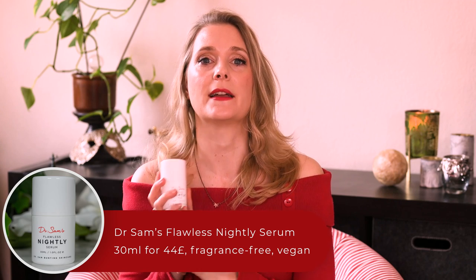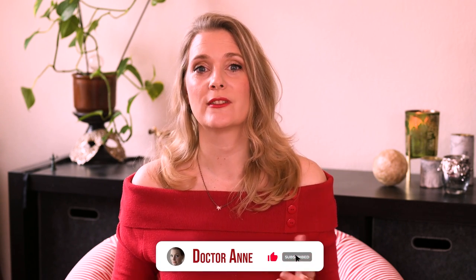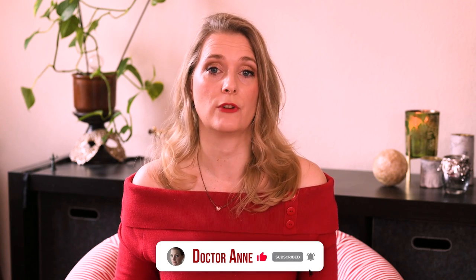I have reviewed a lot of Dr. Sam's skincare products on here already — some I liked, others not so much — but I figured I'd leave the most interesting one until last. The Dr. Sam Flawless Nightly Serum. This serum combines quite a few interesting ingredients that might make it a great option for those of you that either want one serum to target all their concerns, or that suffer from Rosacea and want to use Azelaic Acid paired with a Retinoid.